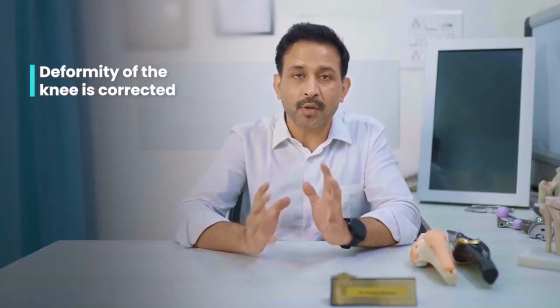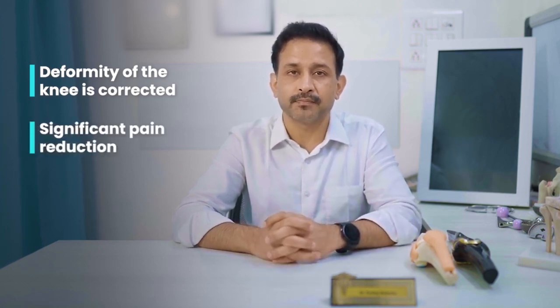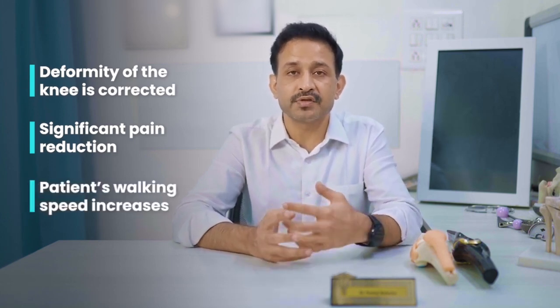Friends, there are three clear advantages of doing a knee replacement surgery. One, the deformity of the knee is corrected. Two, the pain which was coming from within the knee joint is gone. Three, the patient's walking speed increases as they do physical therapy and exercises after the surgery, and this helps them in regaining their independence and regaining their confidence.